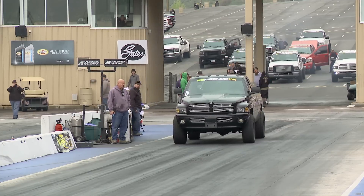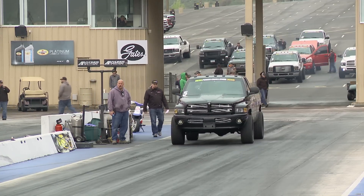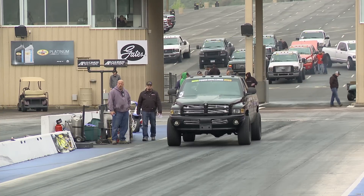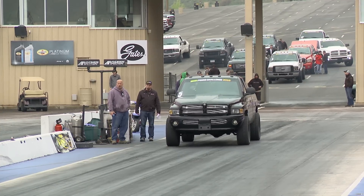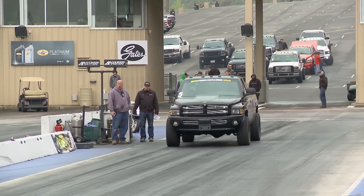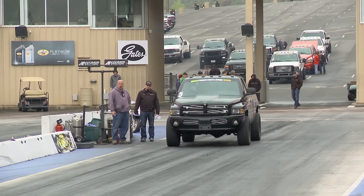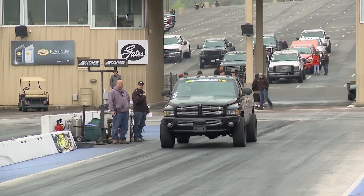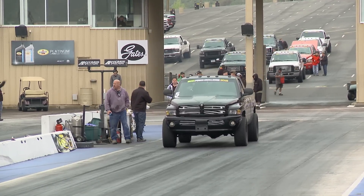Rick Fox is the number one qualifier. He was supposed to square off against Buck Stoneburner, but in qualifying Stoneburner broke the transmission and is unable to make the call. So Fox will simply stage the truck, take the tree, the win light will come on at the top end — he does not need to complete the run. He gets the win light and will save his equipment for round two.